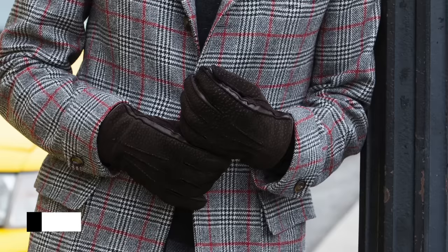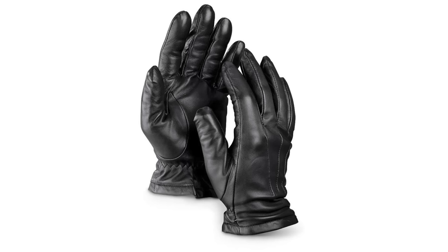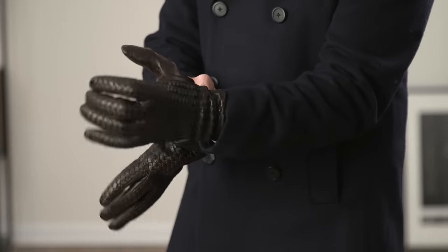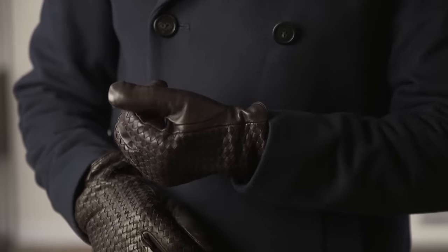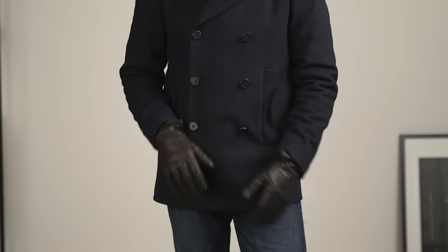Winter essential number four is a stylish pair of leather gloves. Typically when guys go to buy leather gloves, they go for either a black pair or a brown pair — and that's fine, I recommend that as well. But the style of the glove is often very simple because the simpler the style, the more versatile it's going to be. Not necessarily. Take a look at this pair right here — it has a very intricate and unique woven back, which is such a cool standout detail, but it's subtle enough, especially from a distance, that it doesn't take away from your ability to style them many different ways.